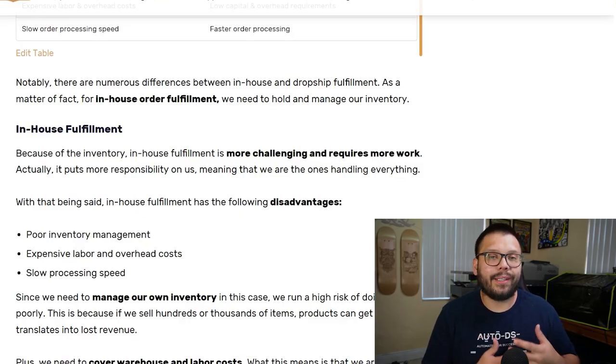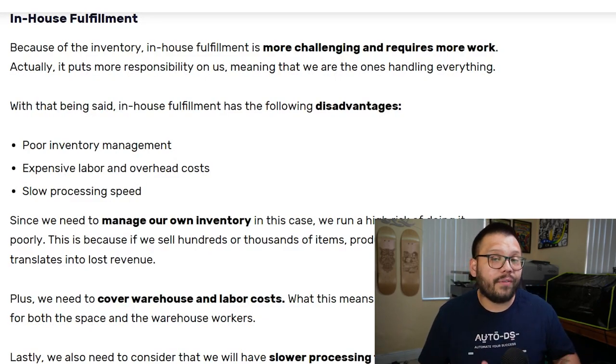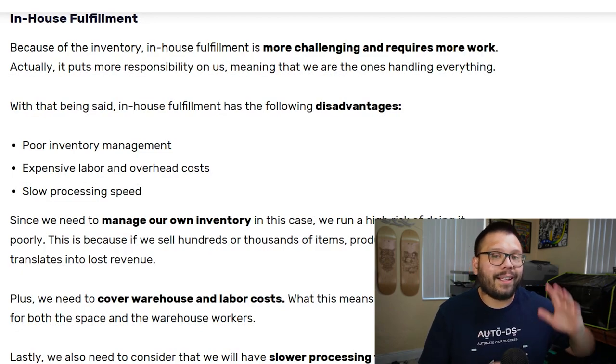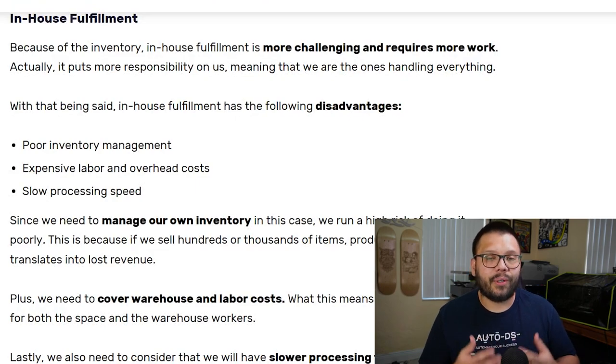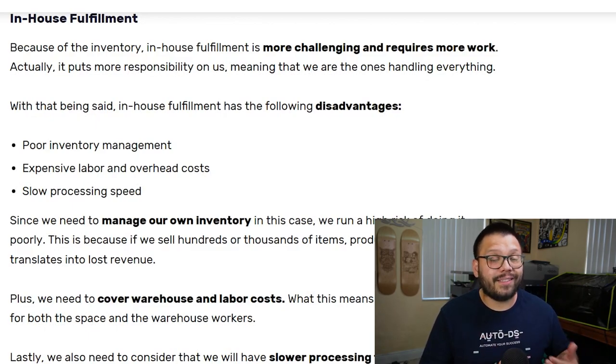In-house fulfillment does end up being a bit more challenging. It takes a lot more time and it's a lot more work. Unless you're extremely organized or paying for software to keep track of your inventory, inventory management itself is very challenging. It's really easy to lose track of items and accidentally keep selling items that are out of stock. Aside from that, when you carry your own inventory, you also sometimes have to pay for overhead costs — renting out a space or warehouse to store extra inventory, which cuts into your profits.